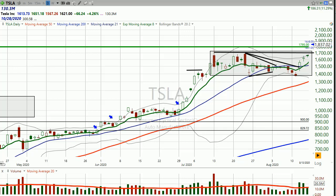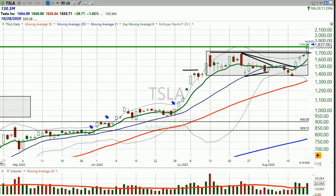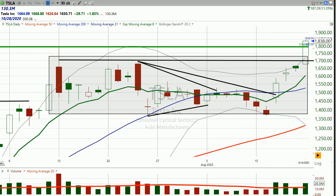I got some emails that told me I don't know what I'm doing. And I don't know, maybe they're right — I just do the best I can. But today, the stock broke out above $1,700.